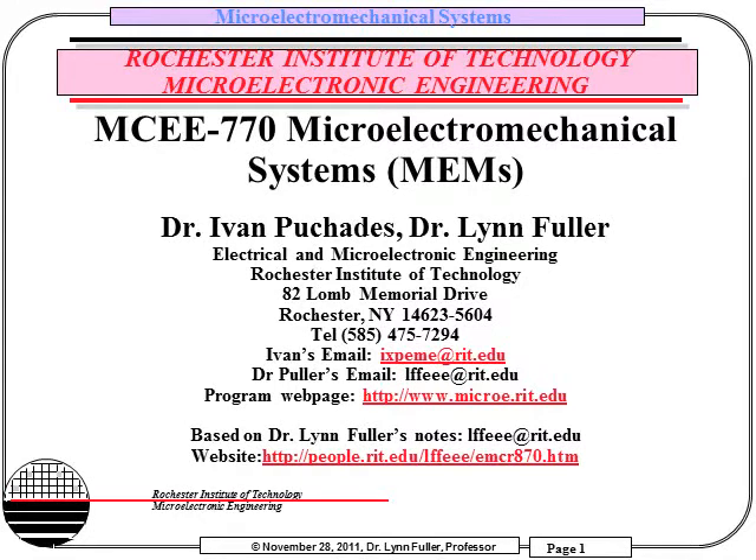Welcome to a quick introduction of MCEE 770, Microelectromechanical Systems, MEMS. This course will provide an opportunity for students to become familiar with the design, fabrication technology, and applications of microelectromechanical systems.